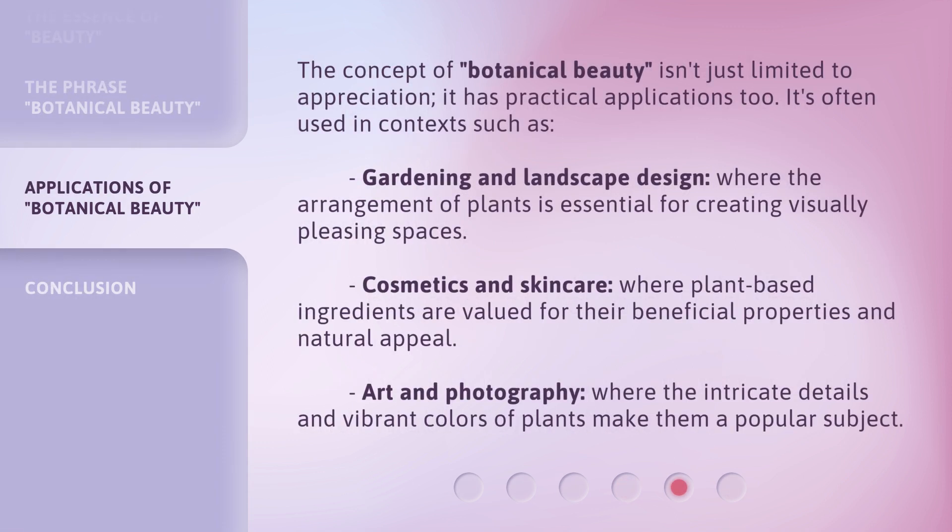The concept of botanical beauty isn't just limited to appreciation — it has practical applications too. It's often used in contexts such as gardening and landscape design, where the arrangement of plants is essential for creating visually pleasing spaces; cosmetics and skincare, where plant-based ingredients are valued for their beneficial properties and natural appeal; and art and photography, where the intricate details and vibrant colors of plants make them a popular subject.